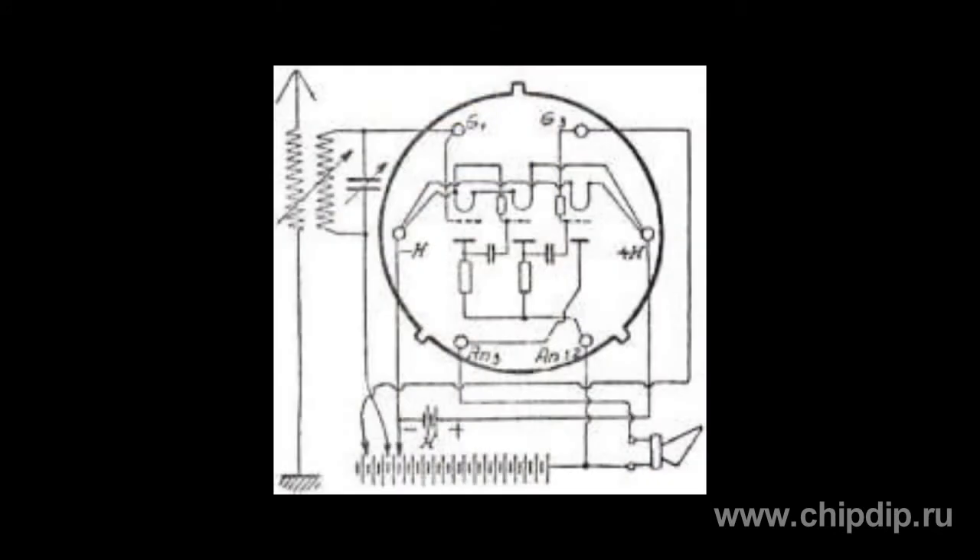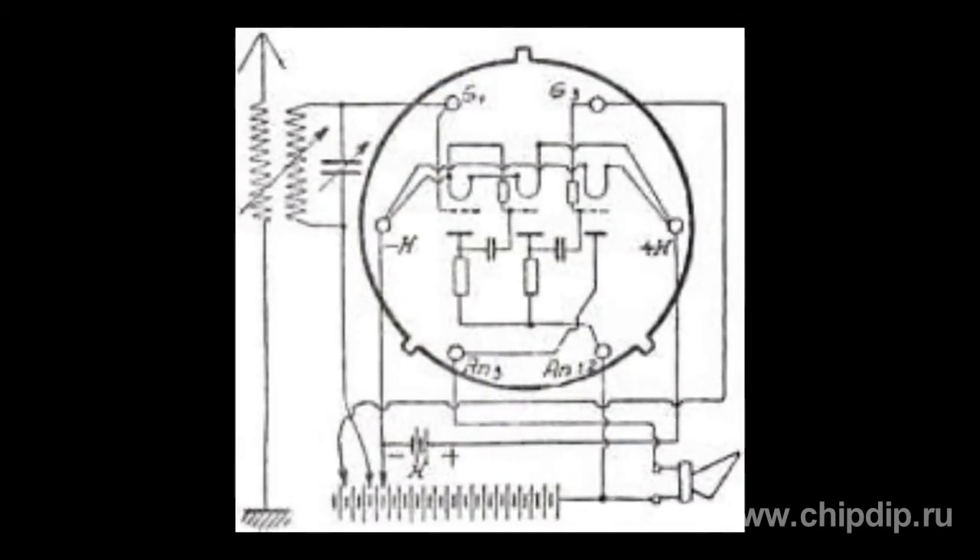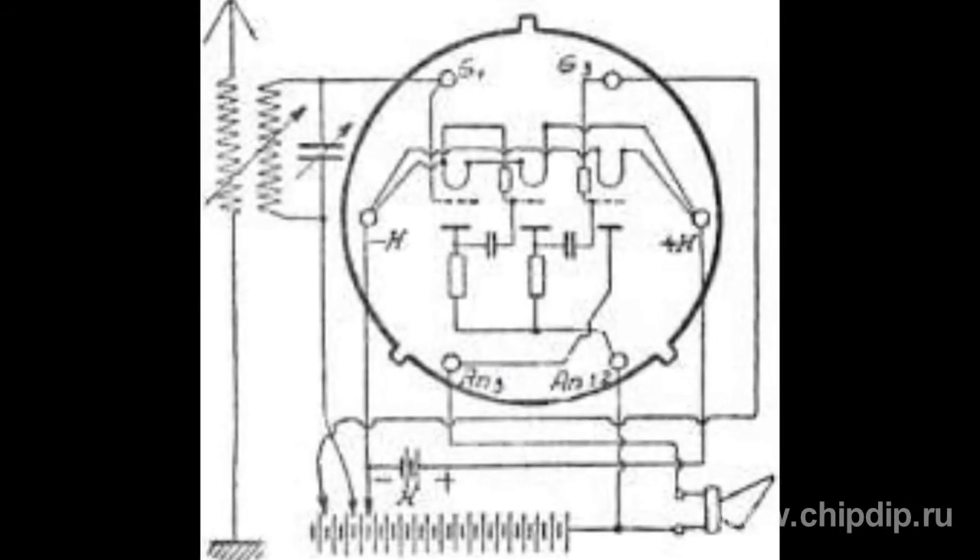The design consisted of three lamps, four resistors and two capacitors in one envelope. One of the reasons for this device to be developed was not the engineering, but rather the economic — namely the tax issue.